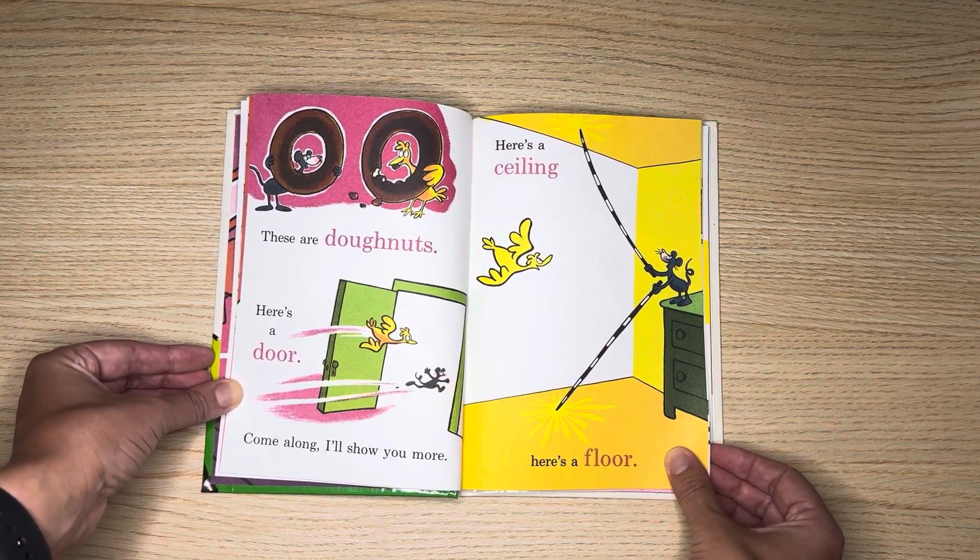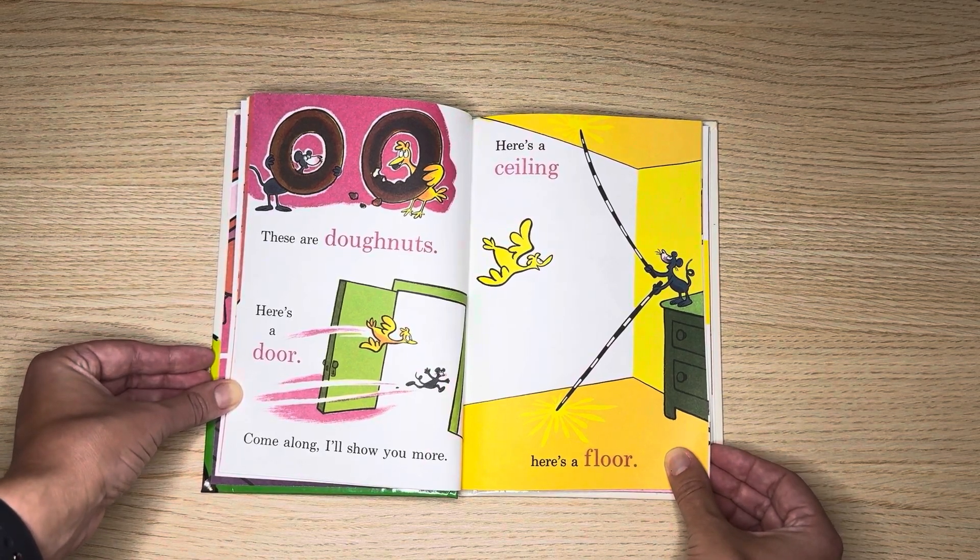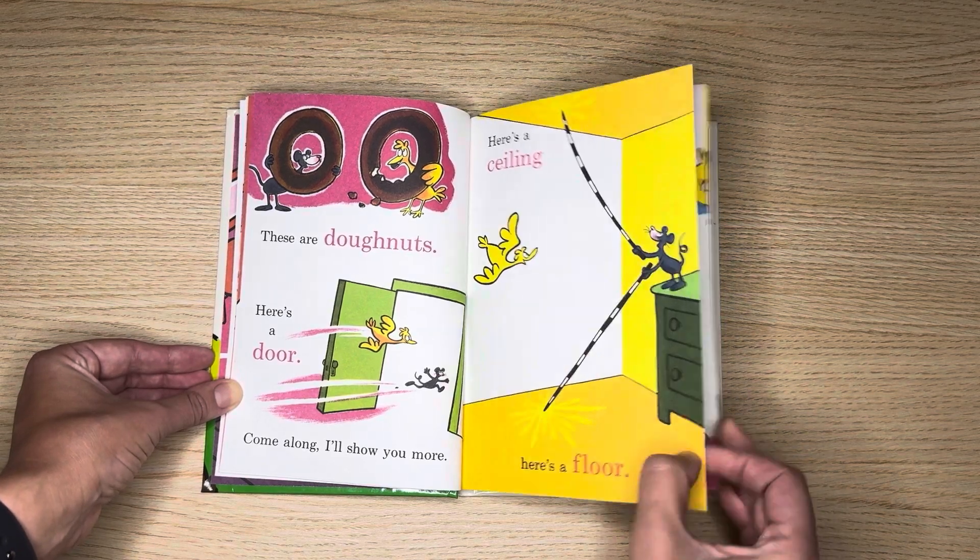Here's a door. Come along, I'll show you more. Here's a ceiling. Here's a floor.